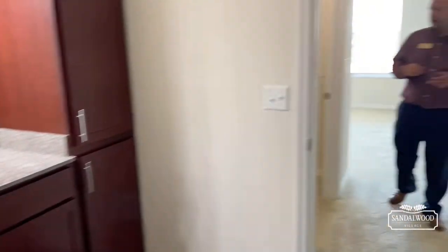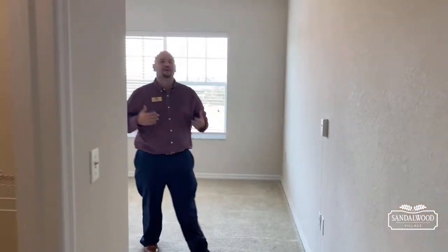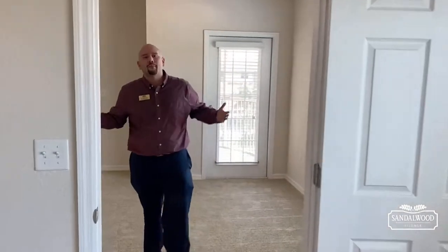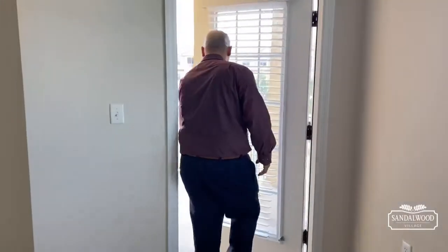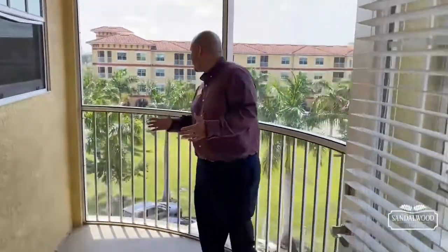Speaking of unwinding — we are in Florida, so you have to enjoy the outdoors. We're 10 minutes down the road from Vanderbilt Beach in beautiful Naples, Florida, with shopping all around us. But when you're at home you need a little space for yourself — no mosquitoes needed — your screened-in lanai is right over here.